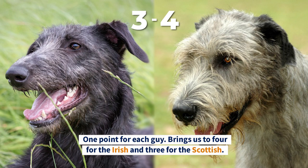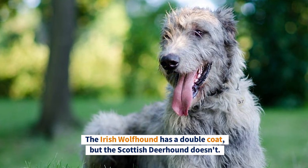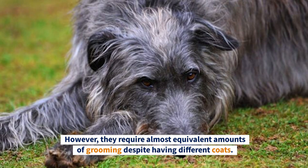One point for each brings us to four for the Irish and three for the Scottish. Round Five: Grooming. The Irish Wolfhound has a double coat but the Scottish Deerhound doesn't; however, they require almost equivalent amounts of grooming despite having different coats.